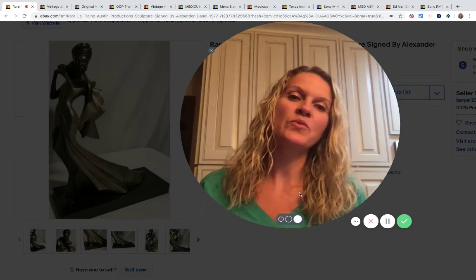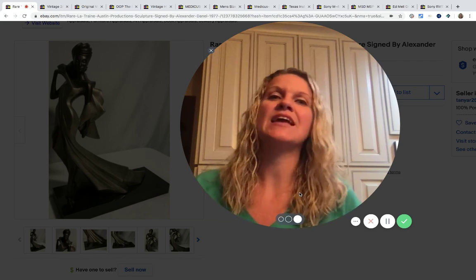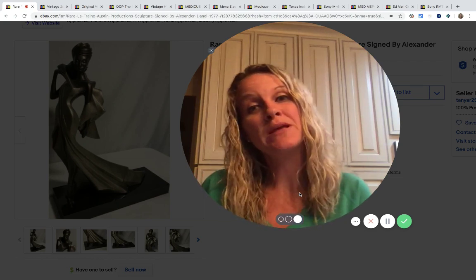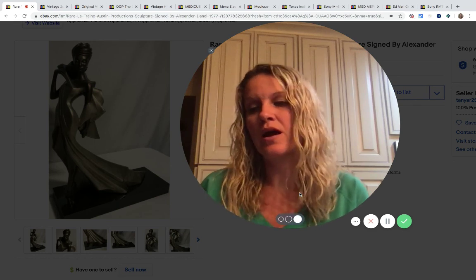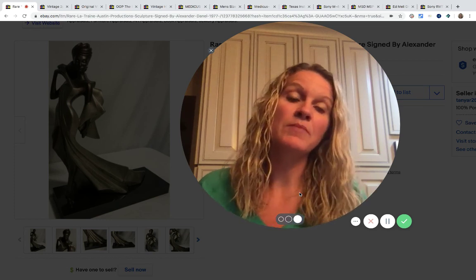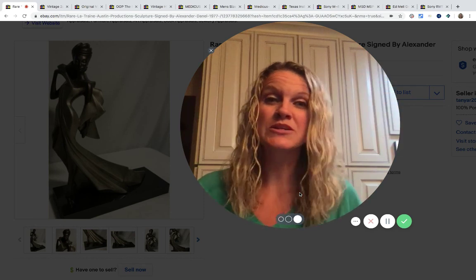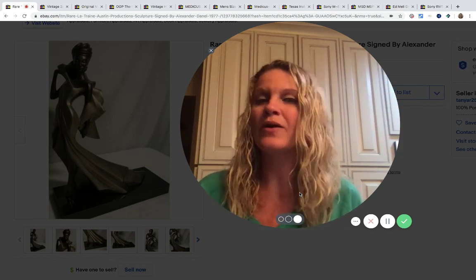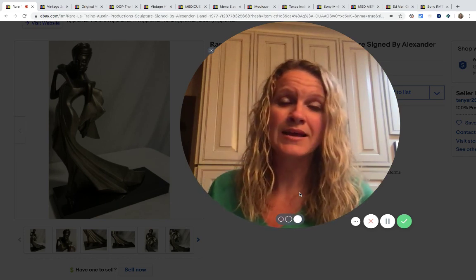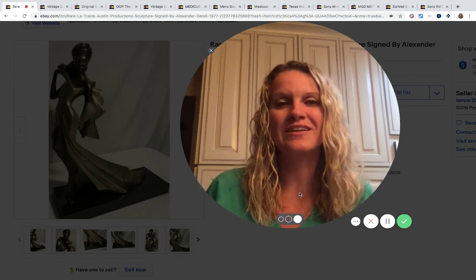Hey Bolo Buddies, thanks for watching. I have another featured seller video for you guys and I have 13 Bolos coming your way. Bolo means items to be on the lookout for — items you can buy low and sell high — and this is a featured seller from my Bolo Buddies Facebook group. If you're not in my Facebook group, it's down in the description, definitely join it. I post Bolos almost daily — sometimes a couple in a day, sometimes I miss a day, but it averages out to about a Bolo a day.